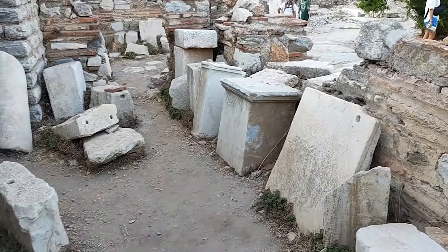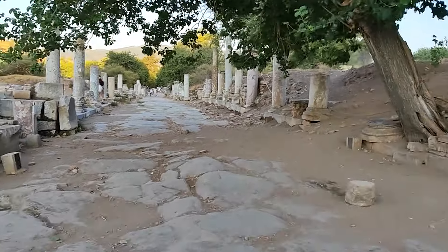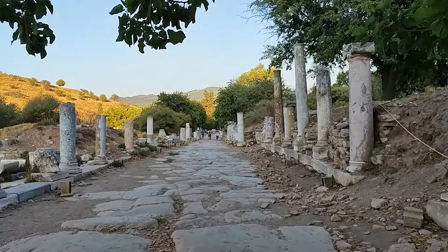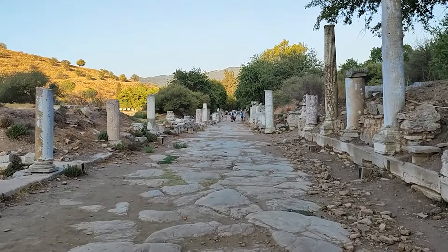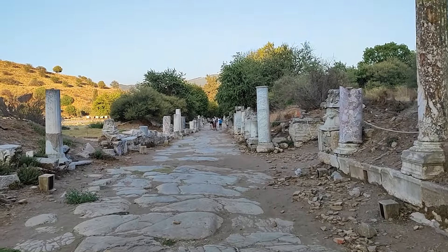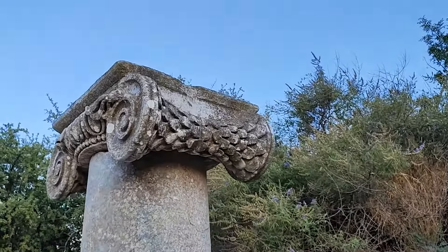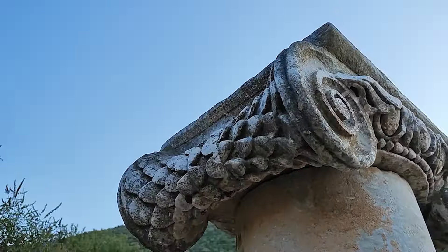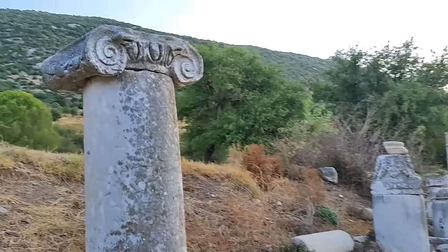Burada da birkaç parça yazıtlar sergileniyor. Bakın bu cadde böyle devam ediyor, sola doğru dönüyor, yine sağlı sollu sütunlar. Acaba bu sütunlar ortaya çıkarıldıktan sonra mı konuldu buraya, yoksa gerçekten de o dönemde bu şekilde miydi? Onu da aslında öğrenmek lazım. Bu cadde güzelmiş, geçen sene buraya girmemiştim. Yani bakın bir taşa şöyle bir şekil vermek, her iki tarafına da bunu yapıyorlar. İnanılmaz yani, muazzam bir şey.